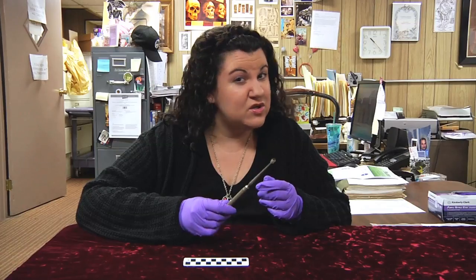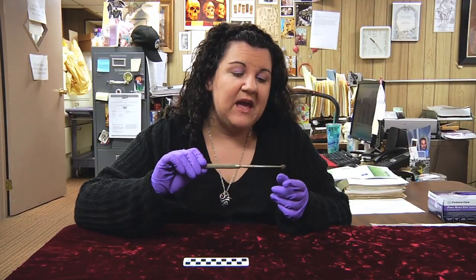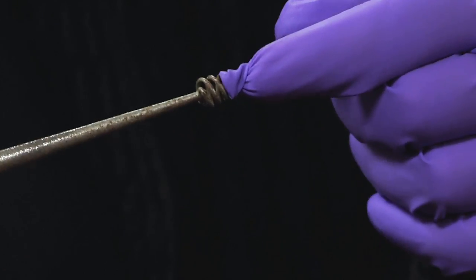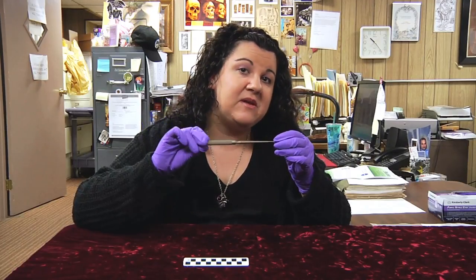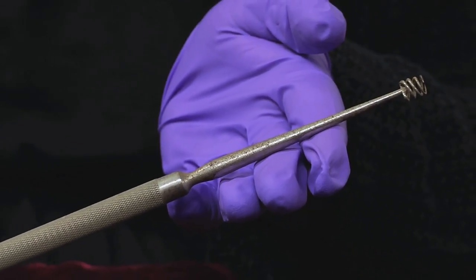It's called a tonsil screw tunicula, and it was designed to enter into the throat. These sharp prongs here, you would actually try to embed them into the tonsil, just like this. It would grab on, you could then pull the tonsil taut, and then you could snip it with a pair of scissors or a scalpel to remove your tonsils. So, a tonsil screw tunicula.